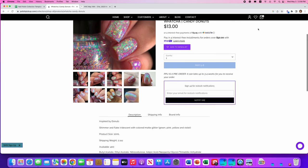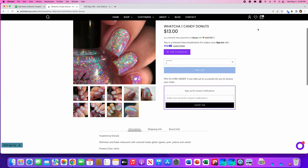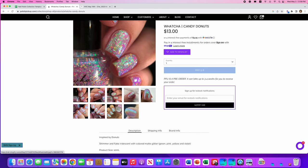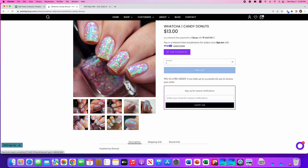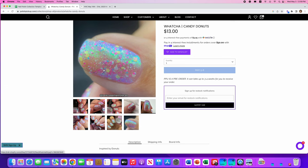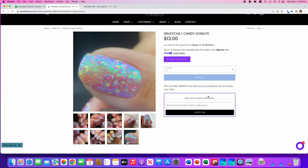Wacha, Candy Donuts, inspired by donuts. It's shimmer and flake iridescent with colored matte glitter. 400 are available. I don't totally get the description, but I like the way the polish looks. You can tell just from the pictures that it's pretty textured, so you'd want a glitter grabber or something like Holo Taco's glossy top coat — two layers would give you great shine and smooth everything out. I'm going to say no to this one, but I do think it's really pretty.